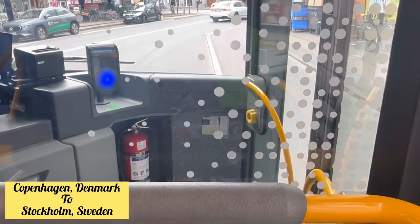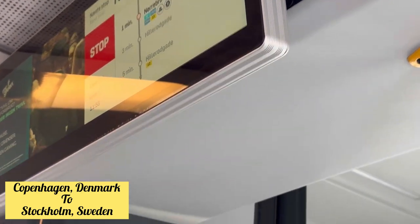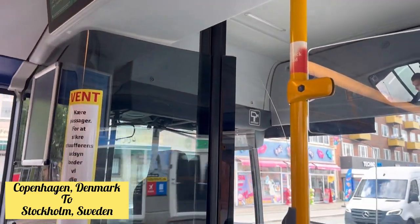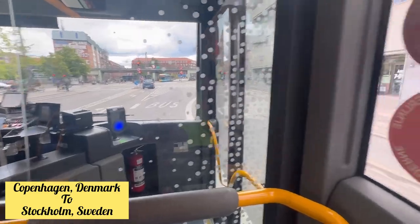My bus has arrived and I have boarded. I'm going to Valby train station, from where I'll take a train to Copenhagen Central Station. From Copenhagen Central train station you have to take a train for Stockholm, Sweden.